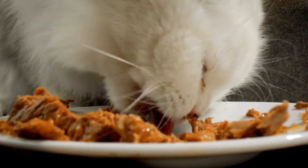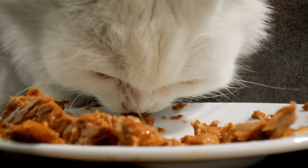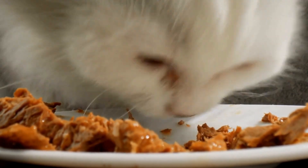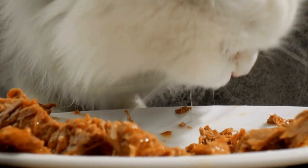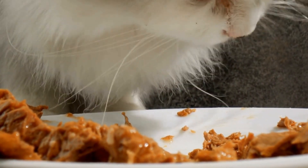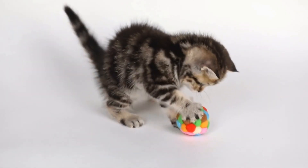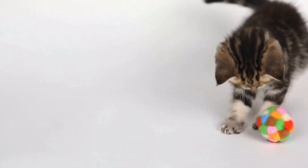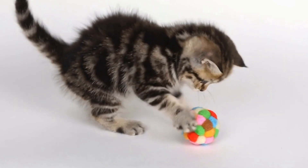Cats are known for their independence and mysterious nature, but can they be trained to use a specific type of litter box mat? In this video, we will explore the possibilities and discuss the benefits of training cats to use a particular litter box mat. We will also provide practical tips on how to train your feline friend, ensuring a clean and odor-free environment for both you and your pet.